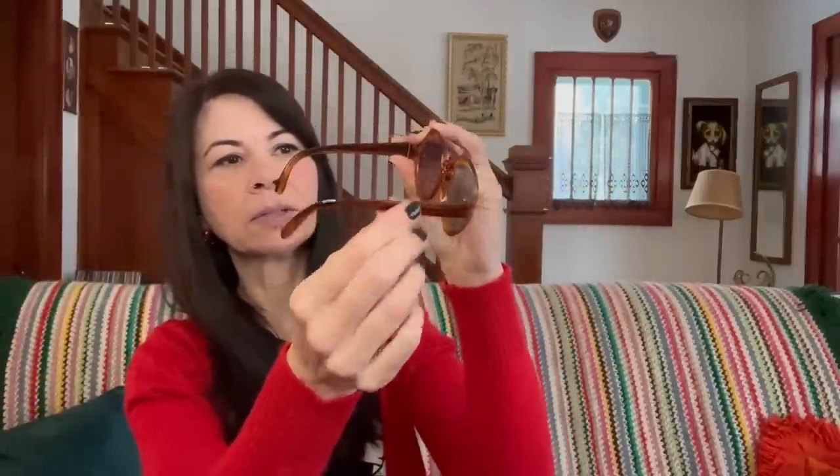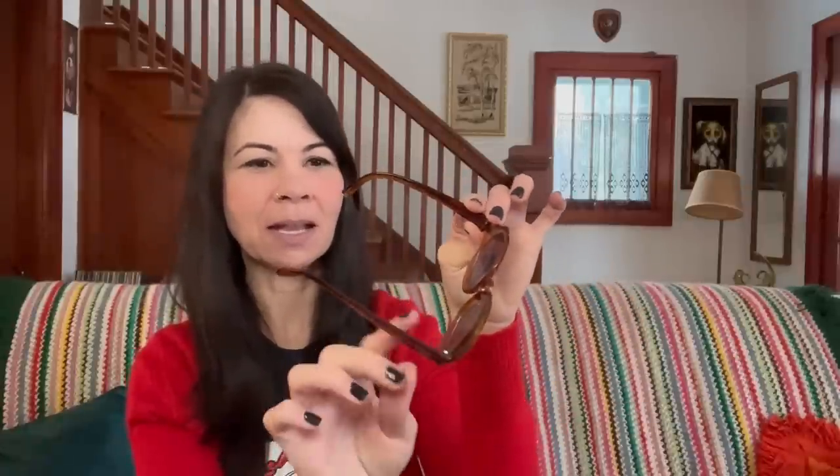I also got these little children's vintage sunglasses — super cute. There's a mark on the inside; they're made in Italy. They're a little too small for me, but I was thinking I might give them to my son's stepdaughter who is turning three years old and likes to wear sunglasses. I also found her a super cute vintage birthday card, so maybe I'll give her those sunglasses for her third birthday.